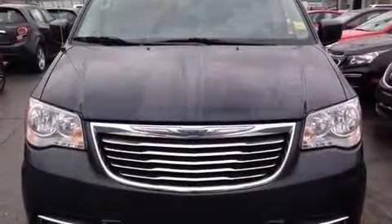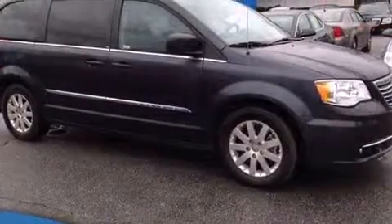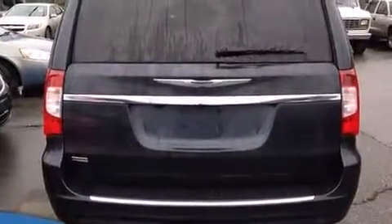Come test drive this 2013 Chrysler Town and Country. Smooth gear shifts are achieved thanks to the refined six-cylinder engine, and for added security, dynamic stability control supplements the drivetrain. Chrysler infused the interior with top-shelf amenities such as adjustable headrests in all seating positions.